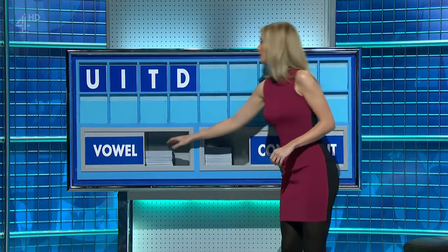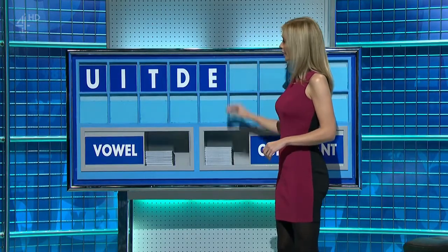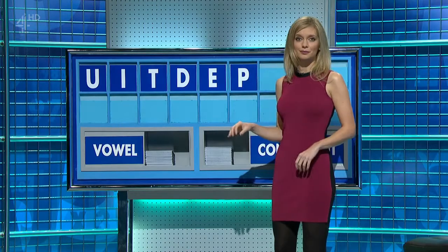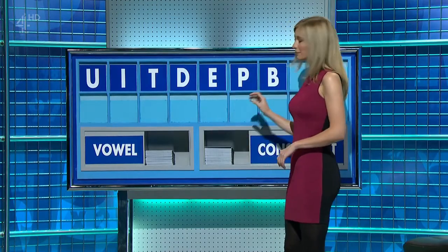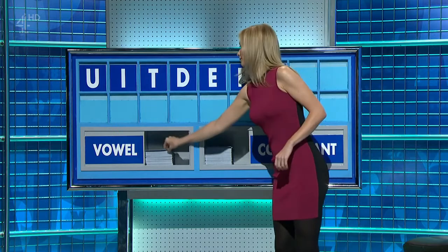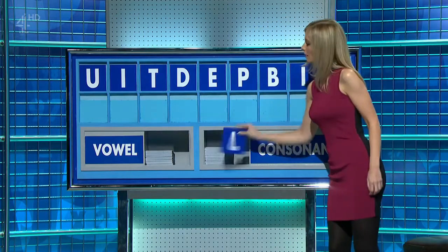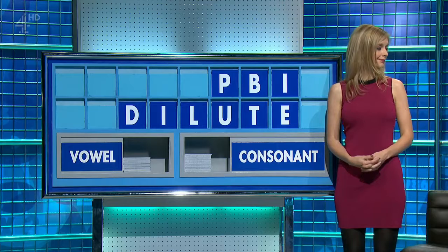And a vowel. E. A consonant, please. P. Another consonant. B. A vowel. I. And a final consonant, please. And a final L. Yeah, that's it.